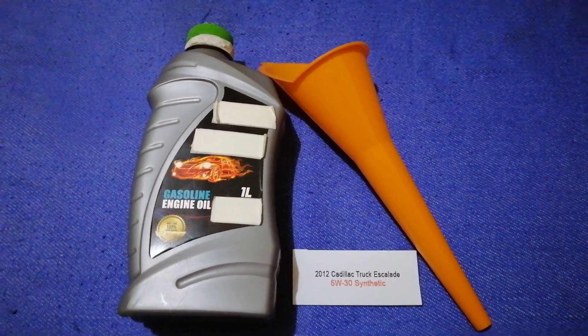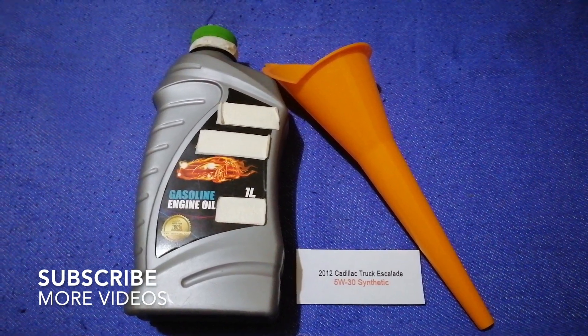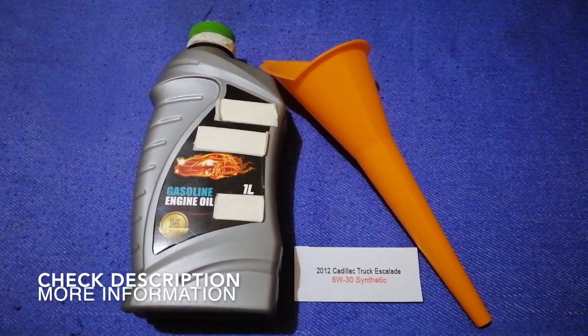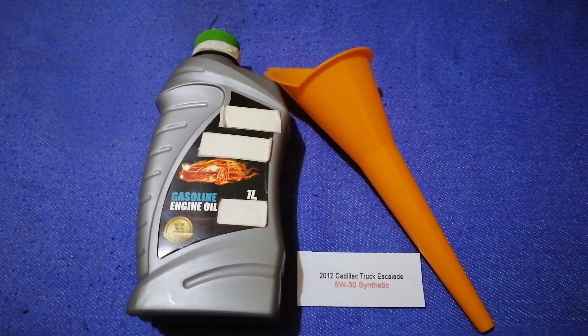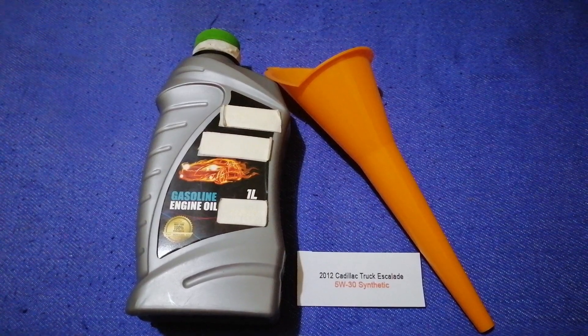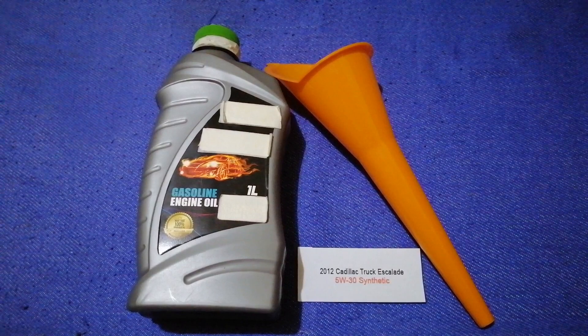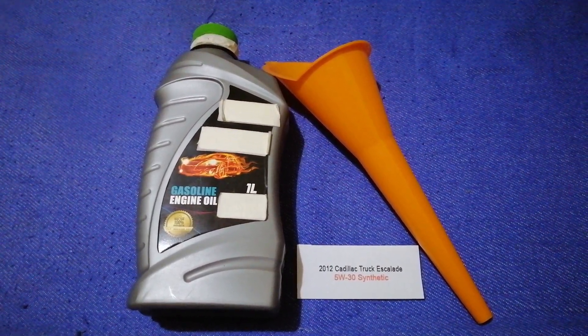Hey guys, welcome back. Today we are going to talk about the oil type for the 2012 Cadillac Escalade. If you are looking for what oil to buy for your 2012 Cadillac Escalade, I have already looked it up — just check the video description and I will try to leave the info there as well.